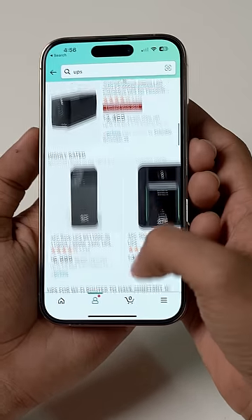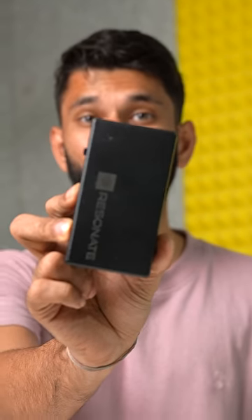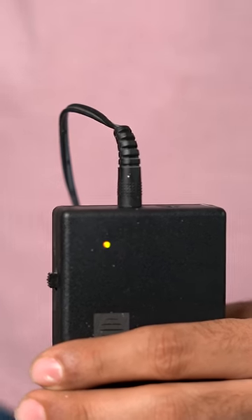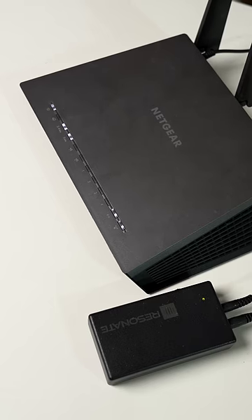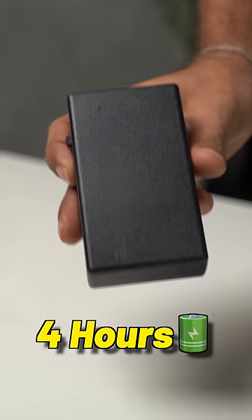You can solve this problem by buying a UPS, but UPS are very expensive — like three thousand or even five to six thousand. So you can get this router UPS instead. It has a built-in battery. You connect the power supply to the input of the router UPS, then connect the UPS to the router via the output. When you get a power cut, the internet still goes on. This router UPS gives a backup of about four hours and works with most routers.